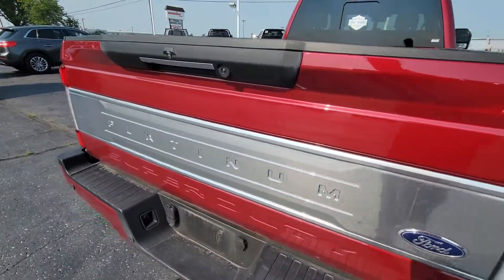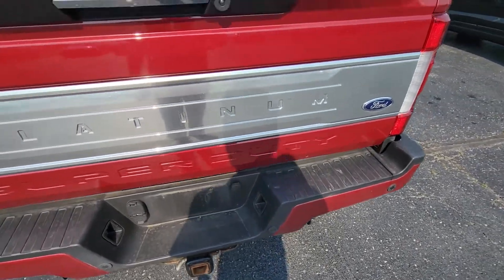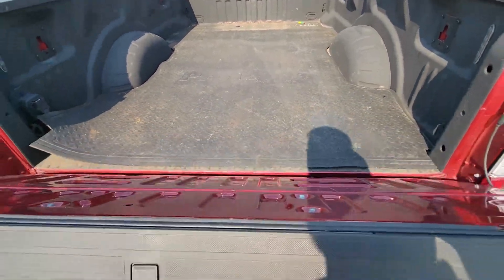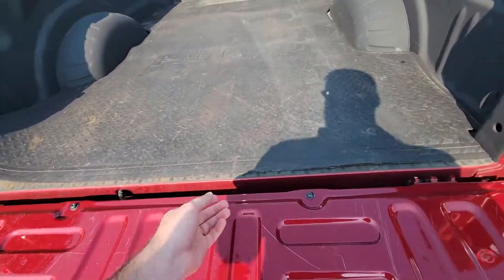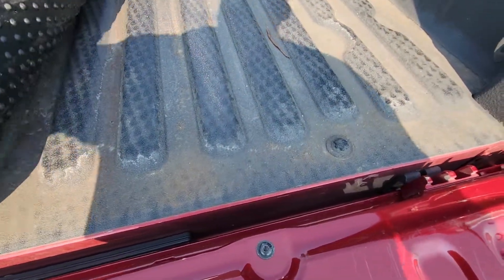We've got blind spot sensors, backup cameras, and rear parking sensors. Got a mat in the back here. Let's see if we've got the slow open tailgate. This one does have a bed liner.